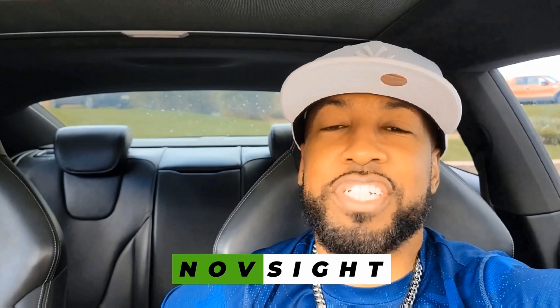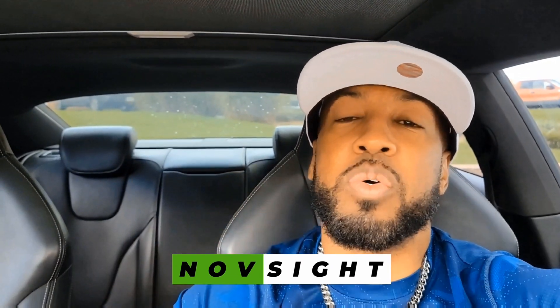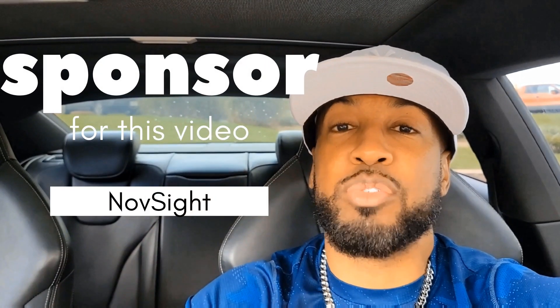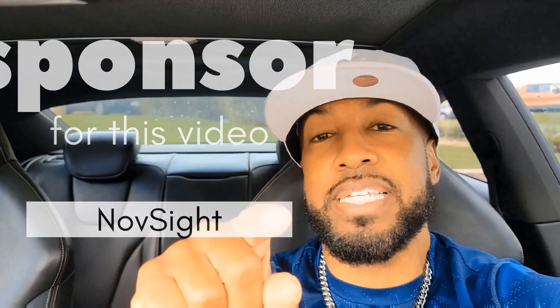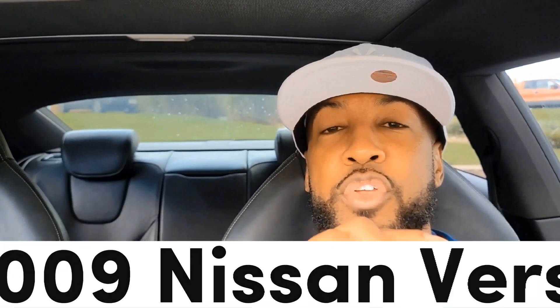I realized after checking out some of the footage that I forgot to mention where you can purchase this product for your vehicle. So the website is in the link in the description below. Also, if you have a Nissan Versa, just click that other link and it'll take you straight to Amazon. This Nissan Versa where I put this light bulb in is a 2009 Nissan Versa, so if your year is the same model, you can go to the Amazon link and purchase this bulb.